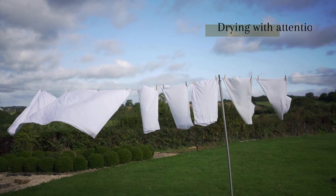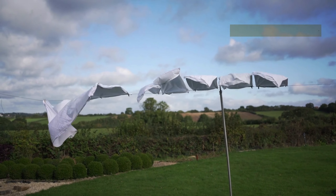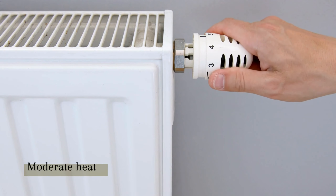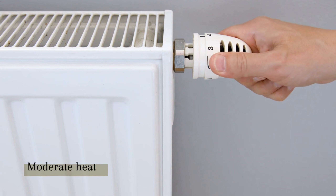Drying also requires careful attention. A low heat setting is ideal to prevent any damage to the fabric. Too much heat can cause shrinking or warping, so it's best to keep it cool.